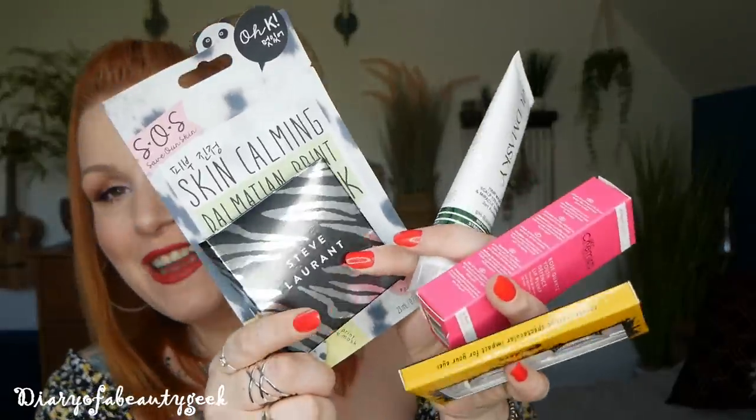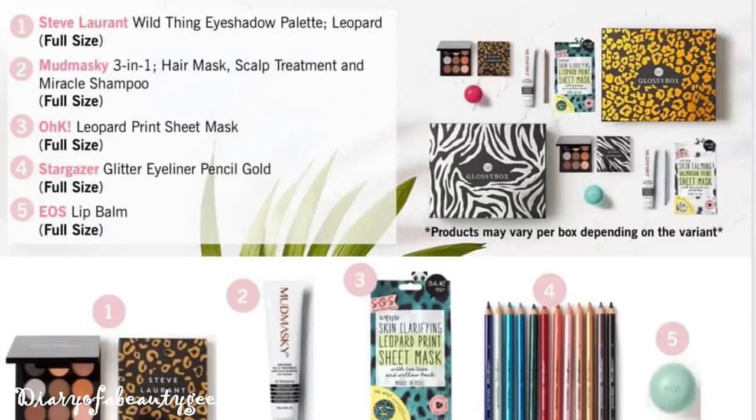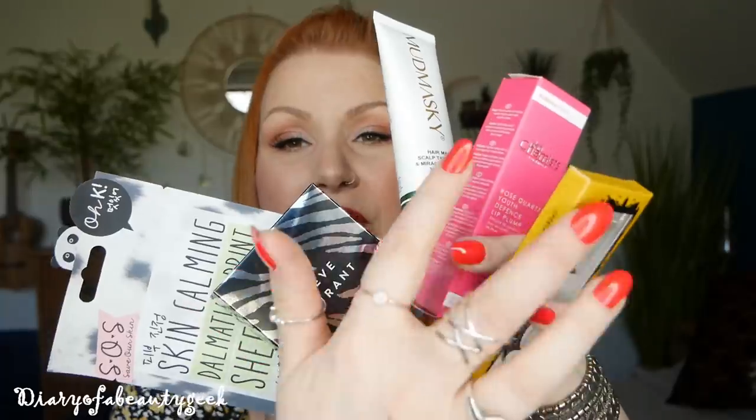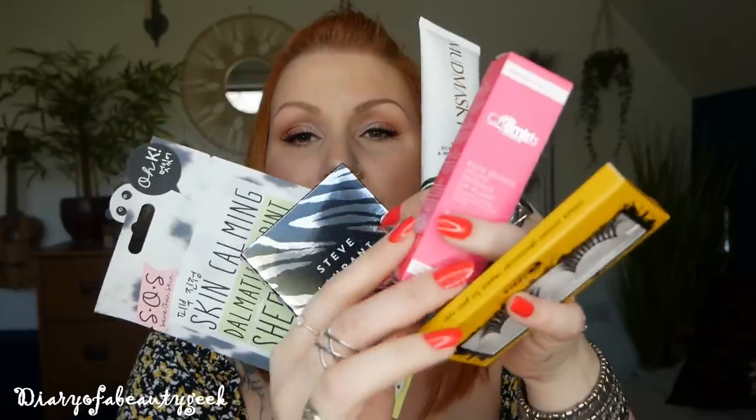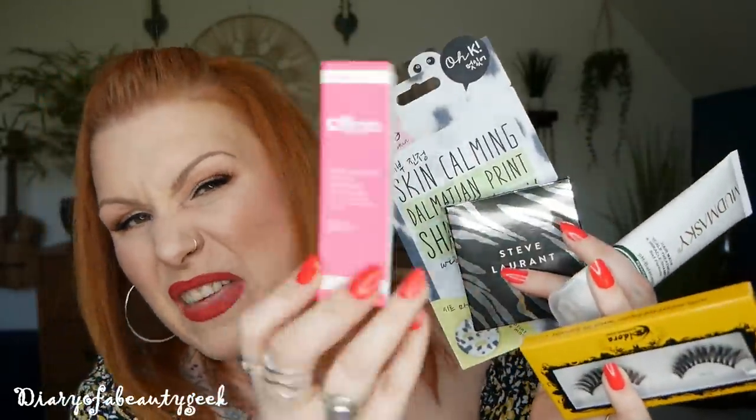So those are all the items inside Glossy Box's May beauty box — this is the Zebra box. I'll pop a picture of the Leopard box so you can compare. The difference between the two boxes: in the Leopard box you won't have the eyelashes or the lip plumper. The box costs £13.25 including shipping and the value comes to £91 — definitely way above what you pay for the box. Do I think it's a good box? I really like it. I love these eyelashes so I'm glad I got another pair.